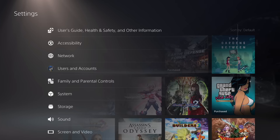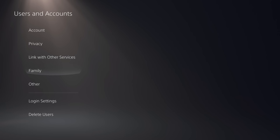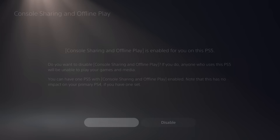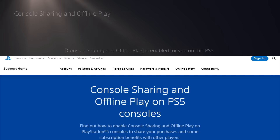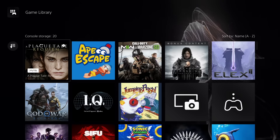There is one important setting to make all this possible. Go to User and Account Settings, scroll down to Other, and look for Console Sharing and Offline Play — make sure it's enabled. If it is, you can play your friend's games even offline, so even if your internet goes out you'll still be able to play. It does require a weekly check-in for digital games, but for most people that should be more than enough. Console sharing sounds too good to be true, but it actually is amazing.